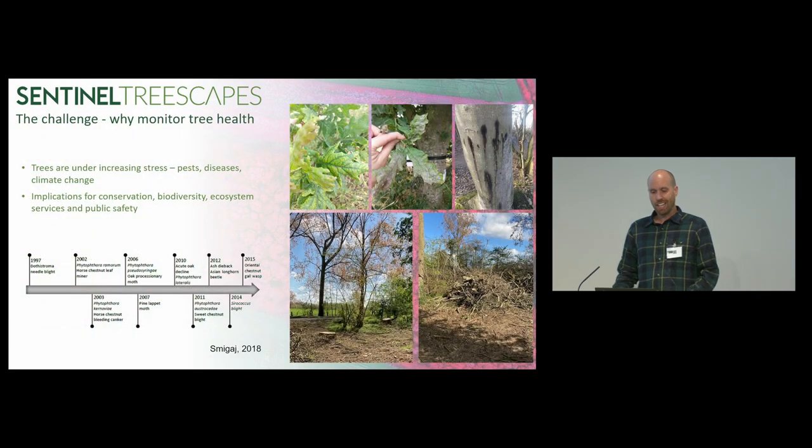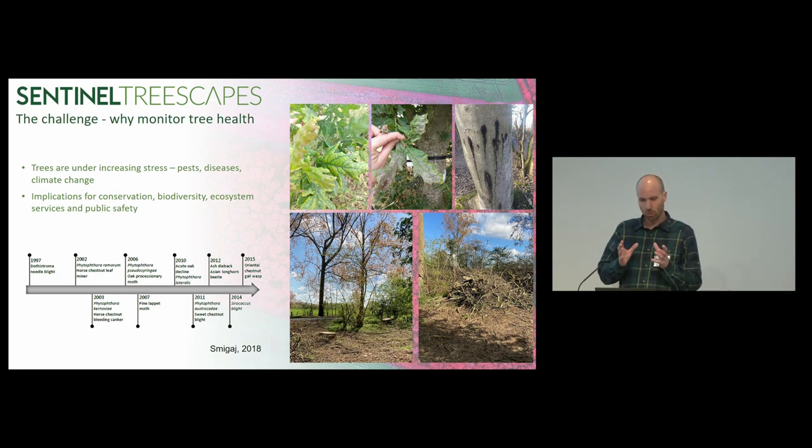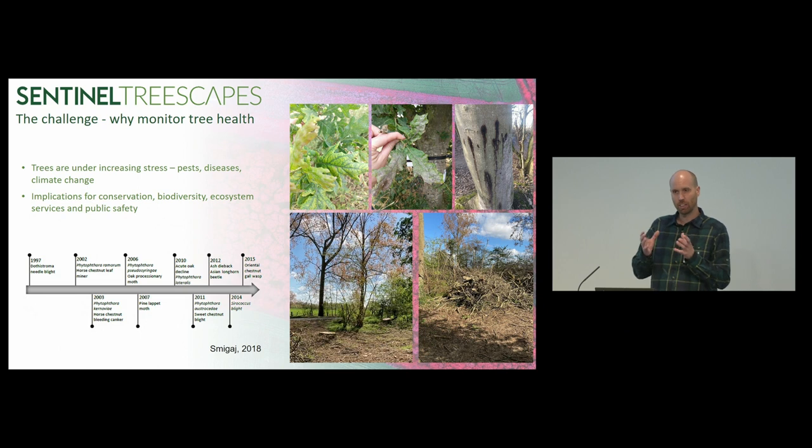So the challenge — why monitor tree health? Trees are under increasing stress from pests, diseases and climate change. This project was looking at multiple threats; we weren't concerned with one particular issue. We're looking at trying to make an early warning system for the spread of current threats or the incursion of a new threat to our treescape. The loss of trees has implications for conservation, biodiversity, ecosystem services and public safety.